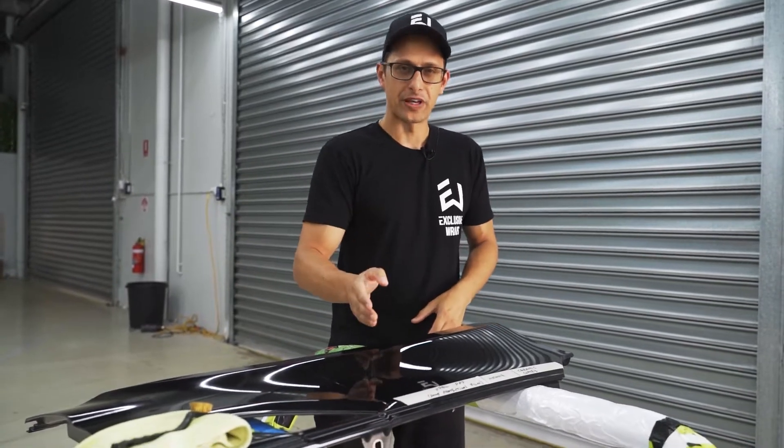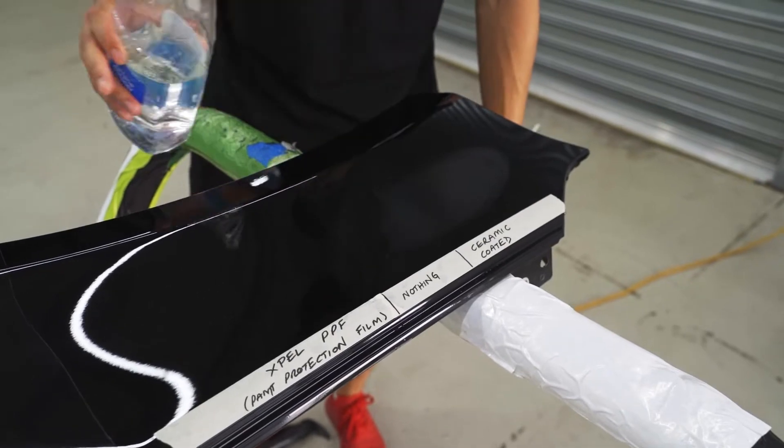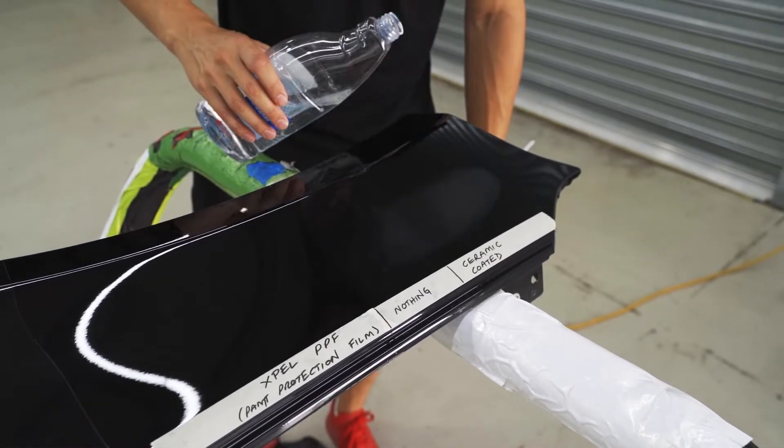What is the difference between PPF, or paint protection film, and ceramic coating? So firstly, we're going to demonstrate the hydrophobic properties that you get from a ceramic coating.